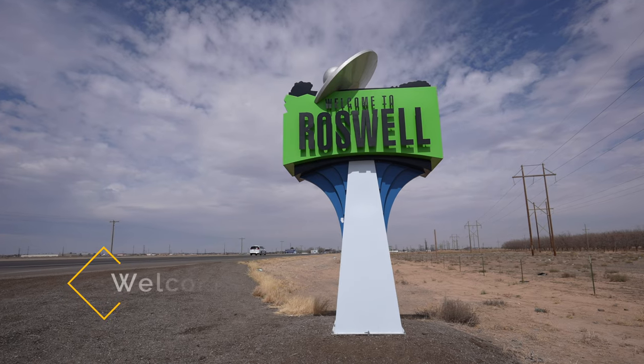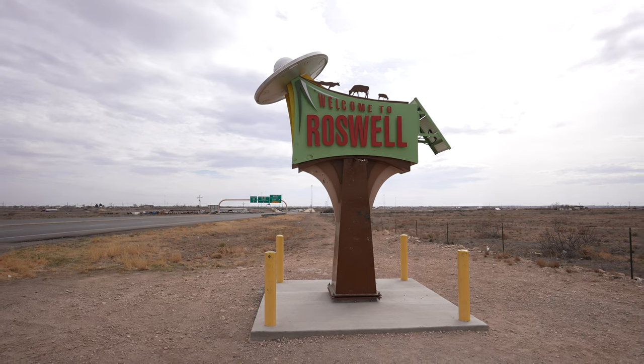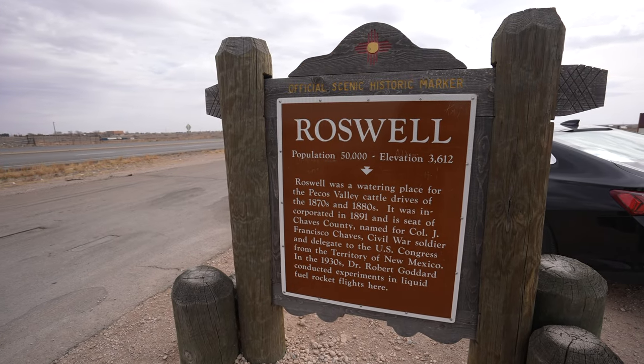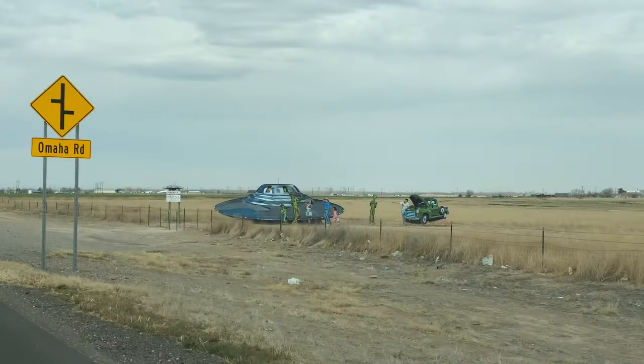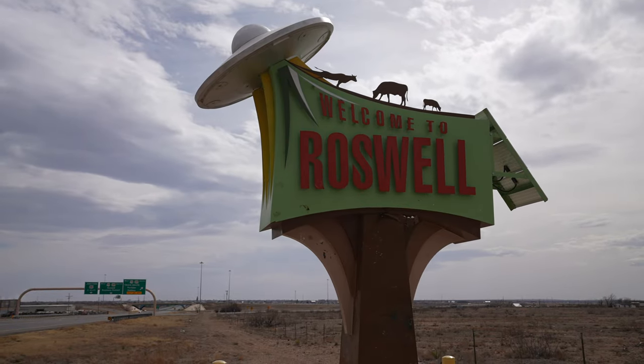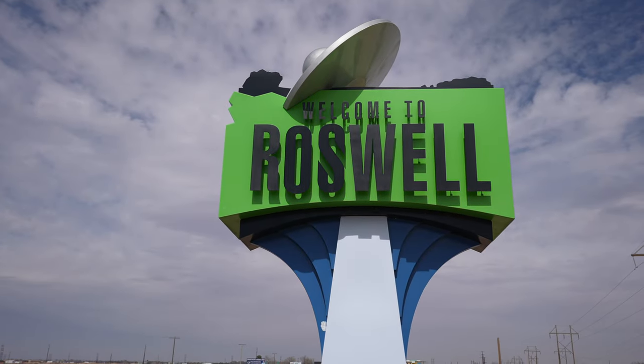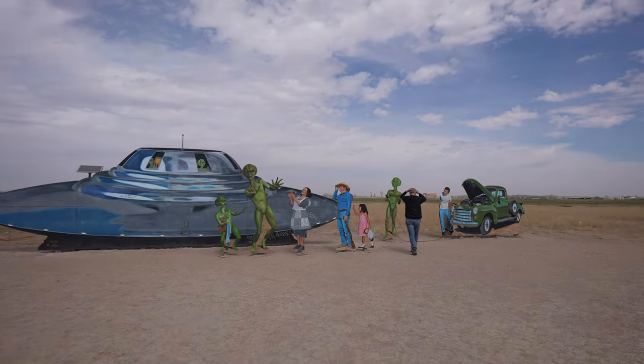First off, visit the welcome signs. No trip to Roswell is complete without stopping for a photo with one of the welcome signs. There are signs on both the north and south entrances to town on Highway 285. The one on the north part of town is the one you most often see in photos, but the one in the south part of town has both a sign and a set of cut-out characters a little further down.